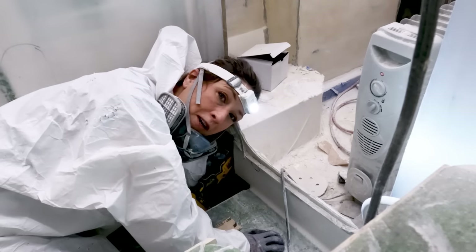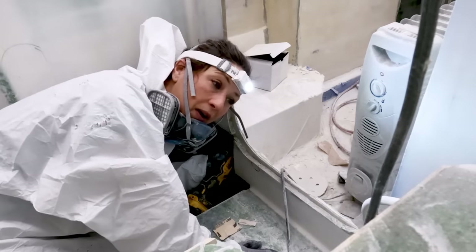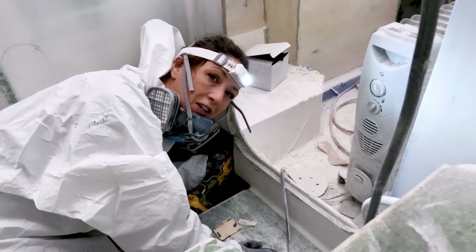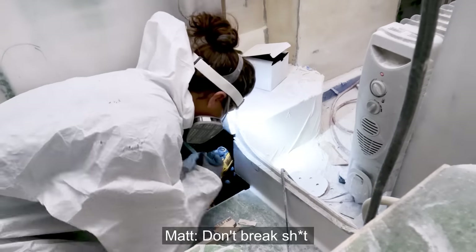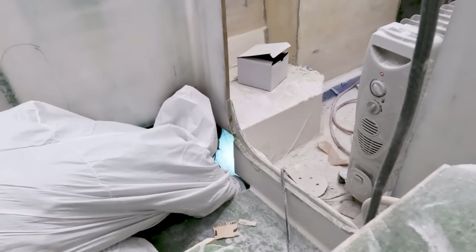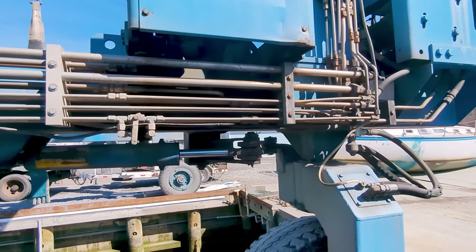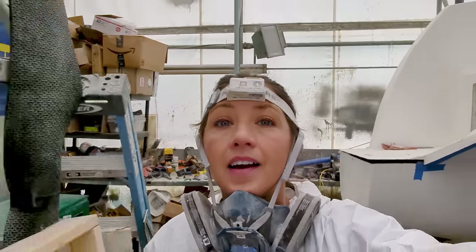I can kind of get myself in there, but then I get to a point where the ventilators get in the way and I can't move my head, so I'm kind of working blind — which is a little dangerous considering there's some fragile pieces of fiberglass down there that need to stay in place. I hear some demolishing going on outside — let's go check it out.